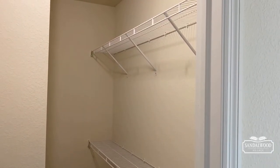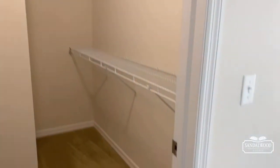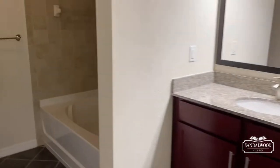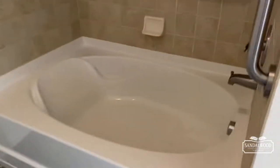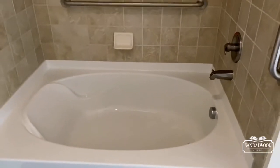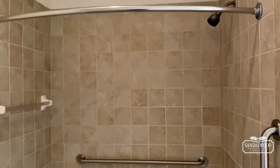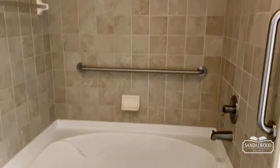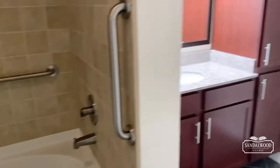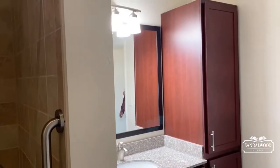And then your master ensuite — I really love this. You have a large soaking tub right over here, plenty of space to unwind after a long day — maybe after aqua aerobics or walking on our walking trail. That's where you want to relax at the end of the day. And of course a great vanity space; love the cherry wood.